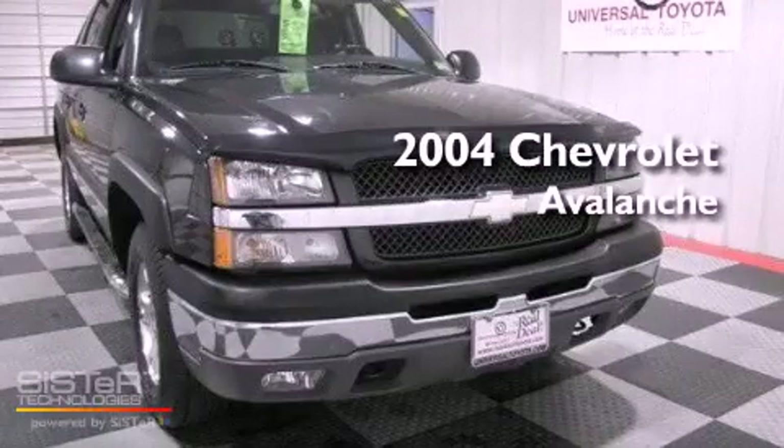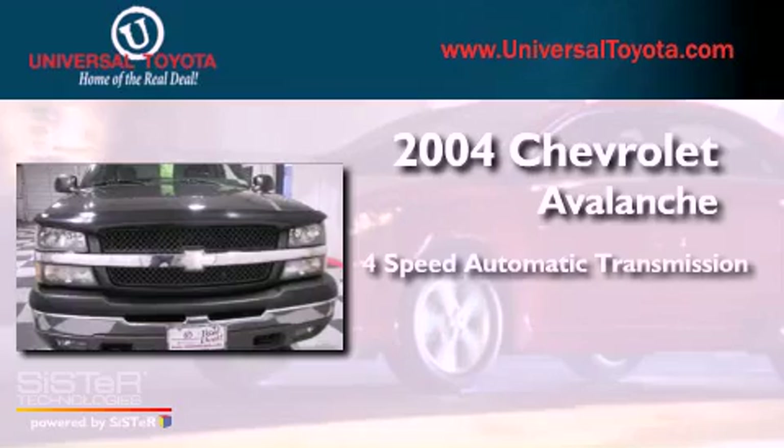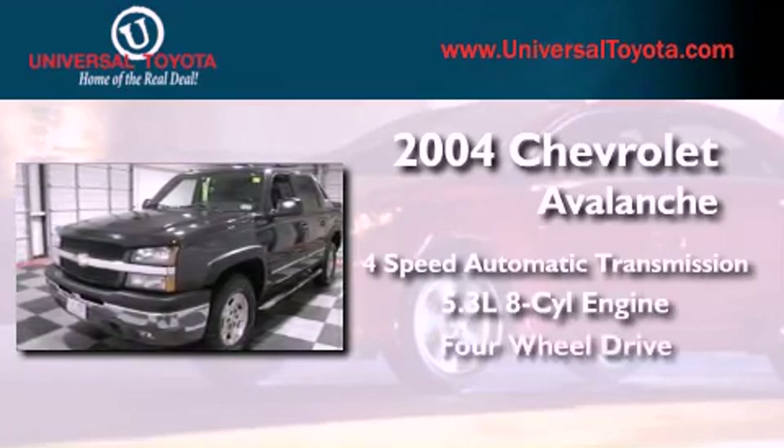This is a 2004 Chevrolet Avalanche. This truck has a 4-speed automatic transmission, a 5.3-liter V8, and 4-wheel drive.